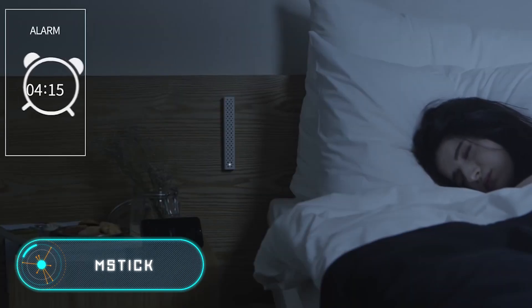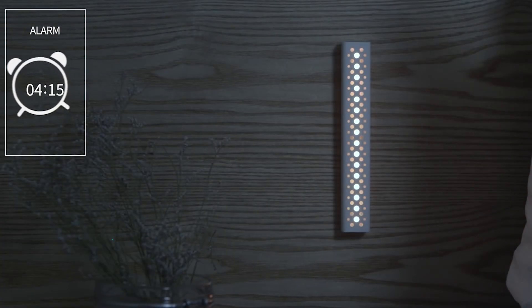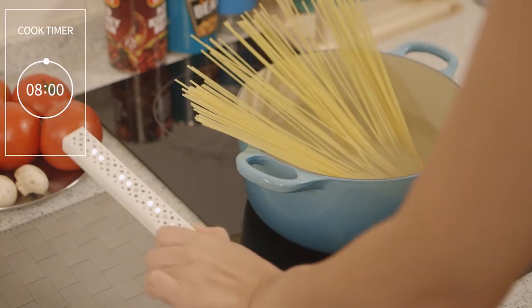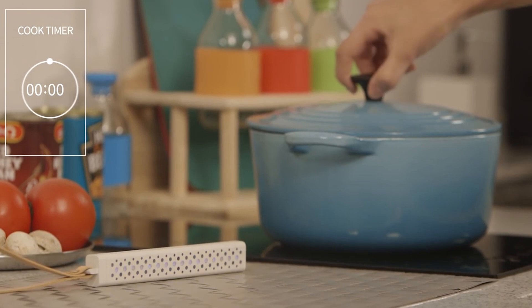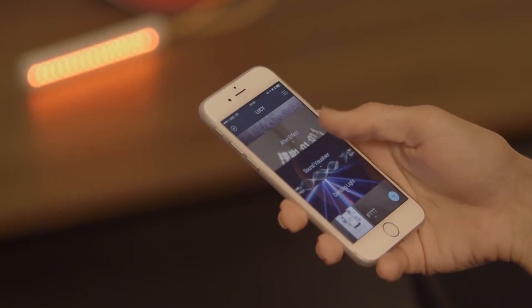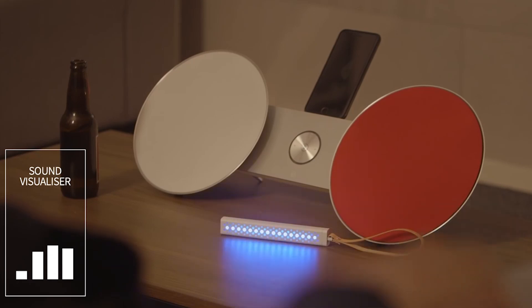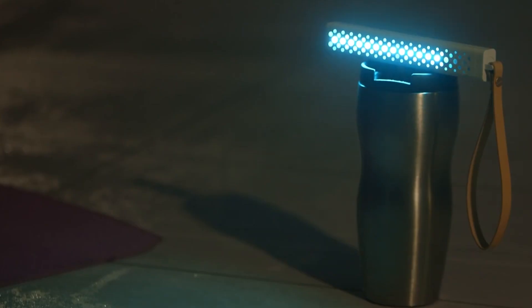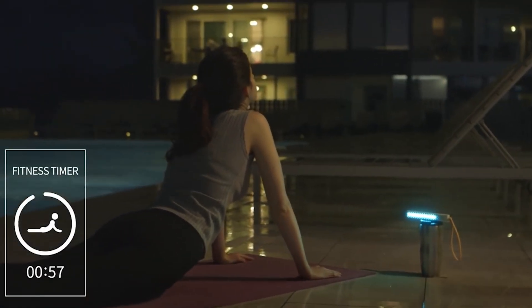M-Stick. This simple-looking luminous wand is in fact a multi-functional gadget. M-Stick is very compact — its dimensions are 160 by 26 by 16 millimeters and the weight is 160 grams. A leather hand strap is supplied with each device. The gadget is equipped with 16 tri-color LEDs along the body, a 32-bit processor, and a 2000 mAh power source.